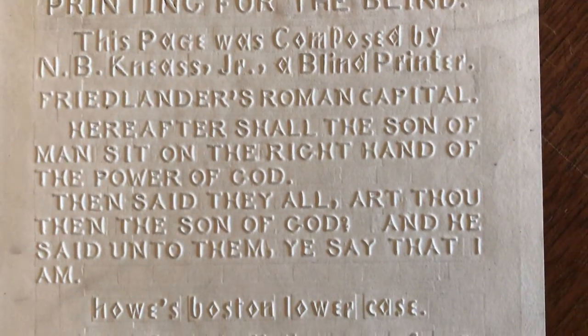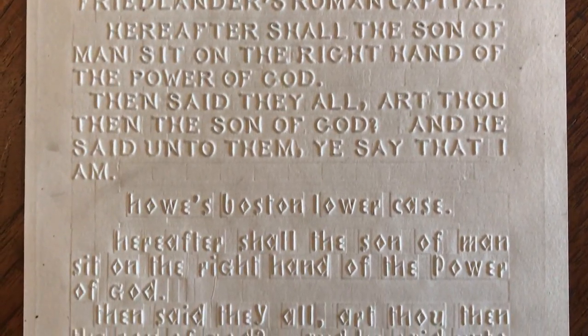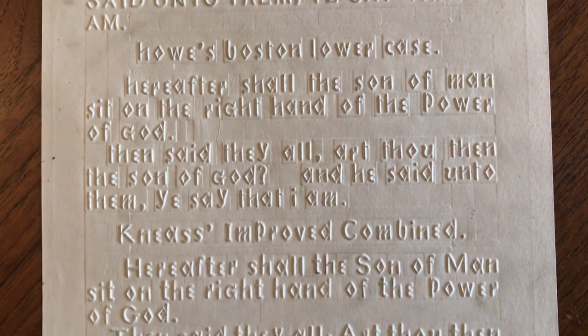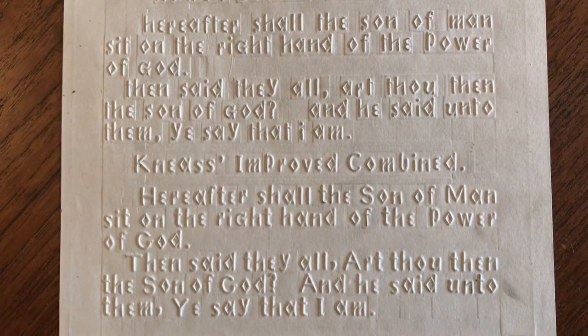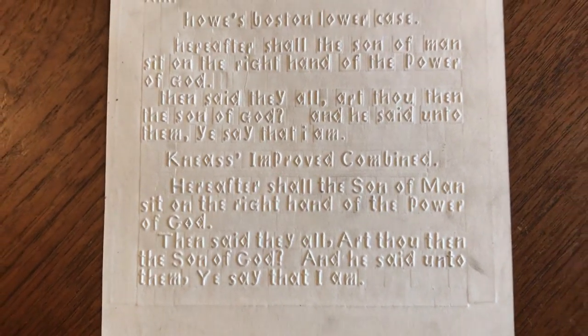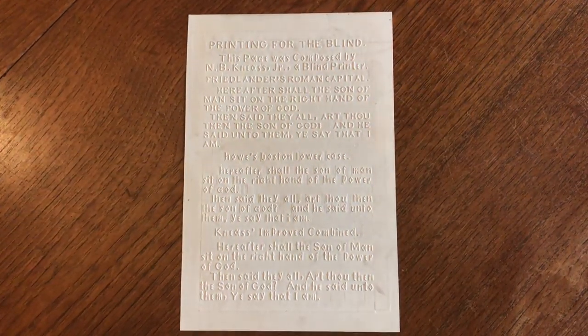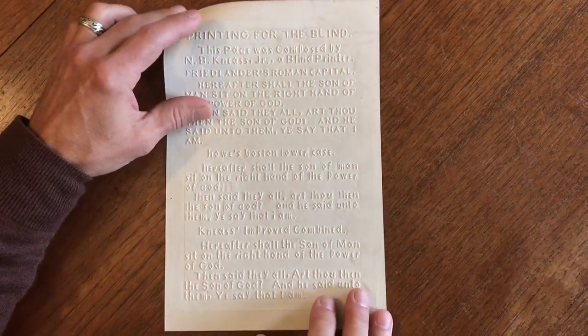We're looking at a mid to late 19th century printed sheet, which is very noteworthy for the fact that it was done by a blind printer — a class of individuals that has got to be minuscule, historically speaking.